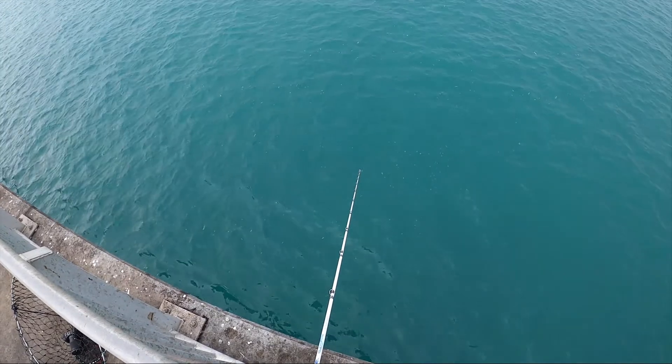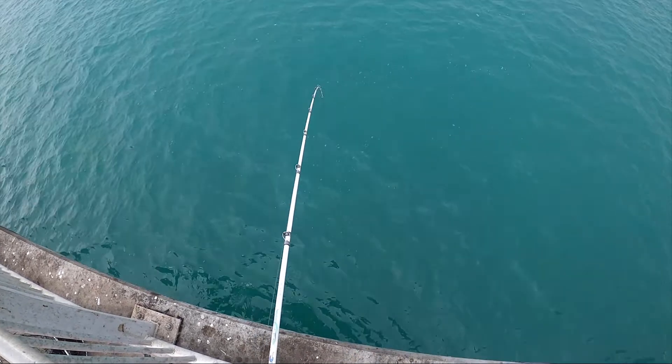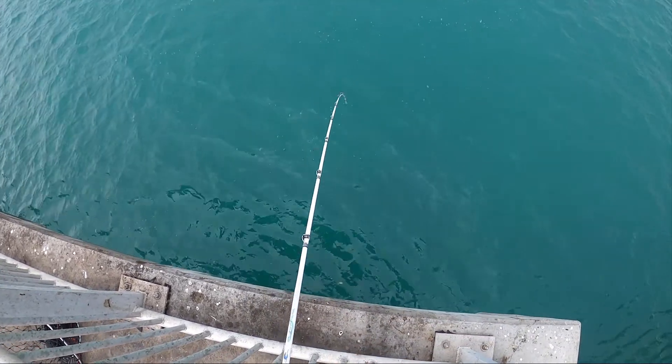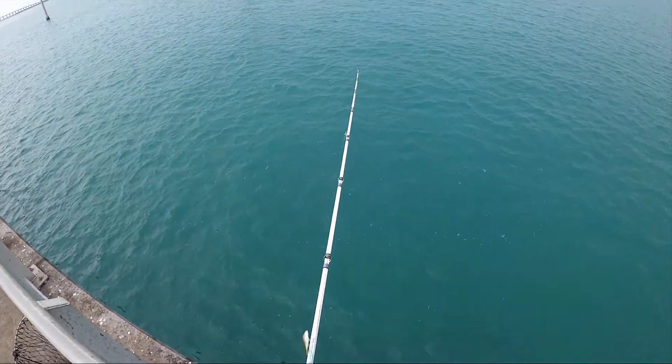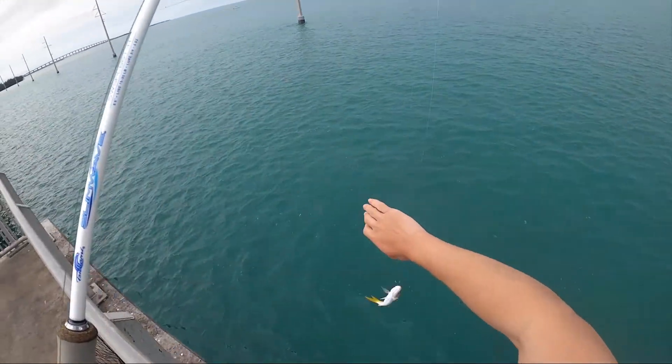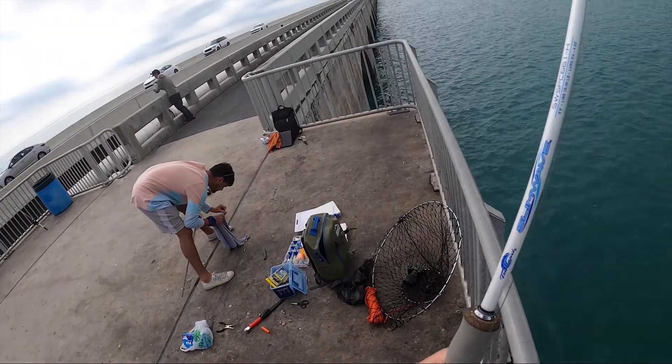Come on guys, here we go - maybe I'm off, oh it's a small one. Got a yellowtail - she got one bro, skirt skirt! All right guys, thanks for watching. Stay tuned to the next video, remember to smash that like button, give us a comment and subscribe. Everything I use is under the description below, so check that out as well.